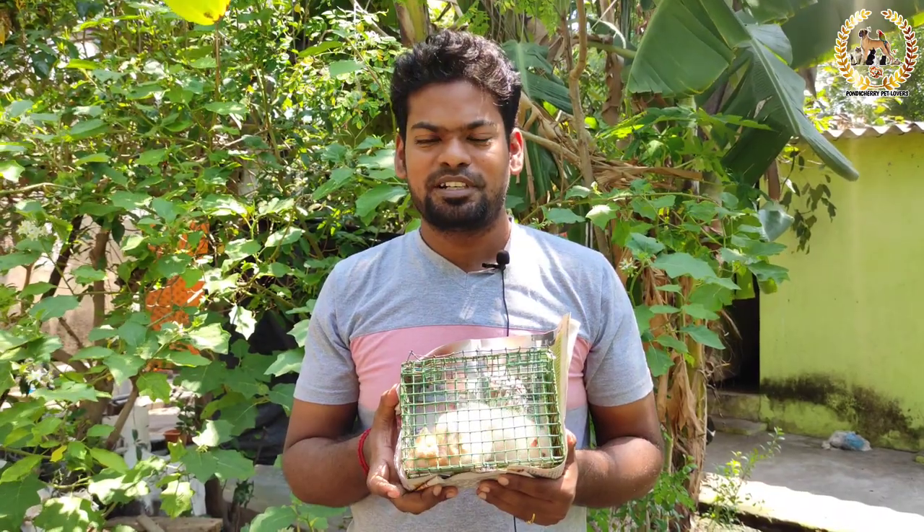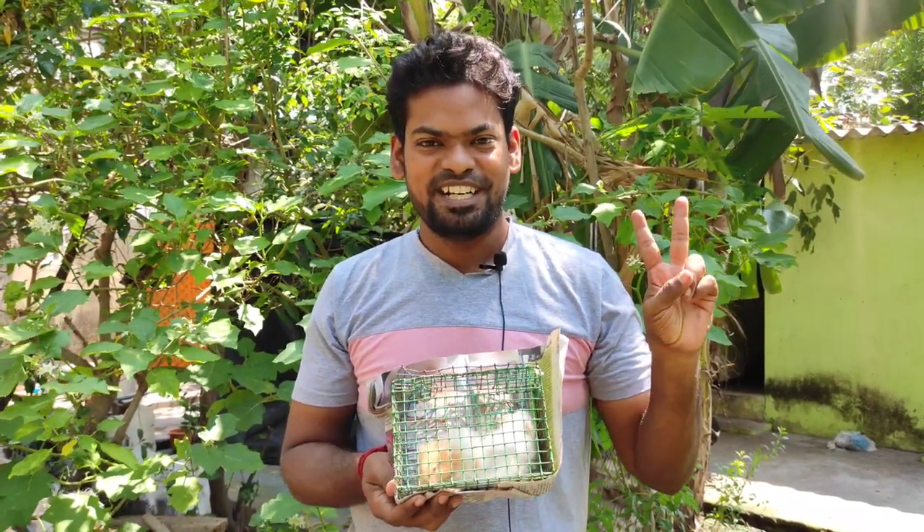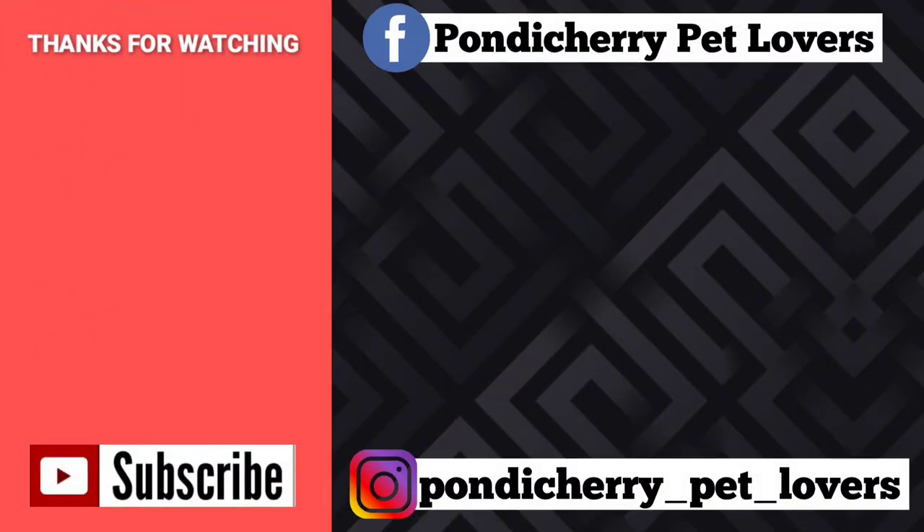Subscribe to our channel and subscribe. Thank you for watching and keep supporting. Happy breeding. Thank you.